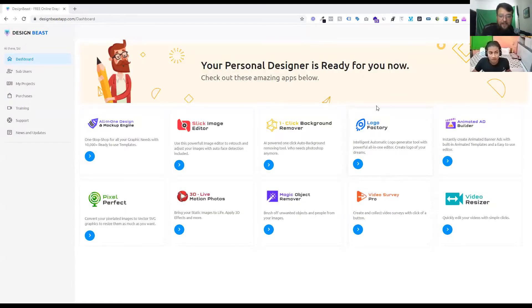So we've mentioned all these big benefits — now I want to see it in action. Would you mind showing us how it works? Of course, let's do it. Okay, can you see my screen? Yes, I can. Perfect, Design Beast. So this is the dashboard of Design Beast, and these are all the applications you'll be getting access to: all-in-one design and mock-up engine, slick image editor, one-click background remover, logo factory, 3D live motion photos, and magic object remover. You also get access to animated ad builder, pixel perfect, video survey pro, and video resizer four-in-one as a bundle in an upsell.